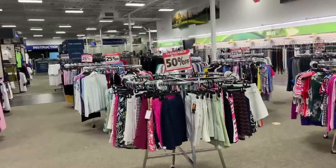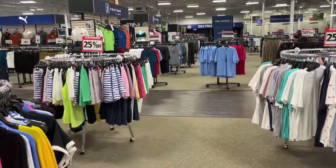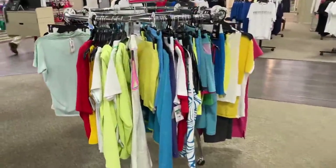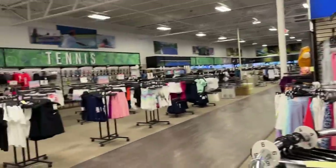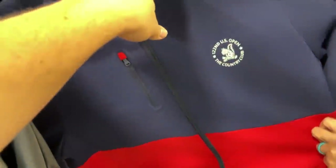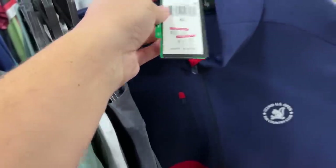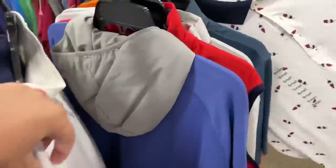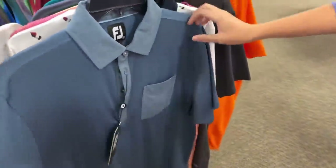Wow, check out how much clearance stuff they have — they've rearranged the store. This is basically twice as much as I thought. They moved the clubs around and added way more clothes. There's 25% off stuff, 50%, and 65% off. They've got some snazzy ladies' stuff, a whole tennis section, and this year's U.S. Open Ralph Lauren gear — already marked down twice, from $145 to $72. Some more Ralph Lauren, Travis Matthew, summary stuff...